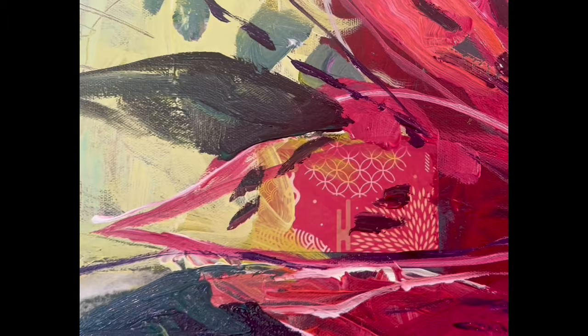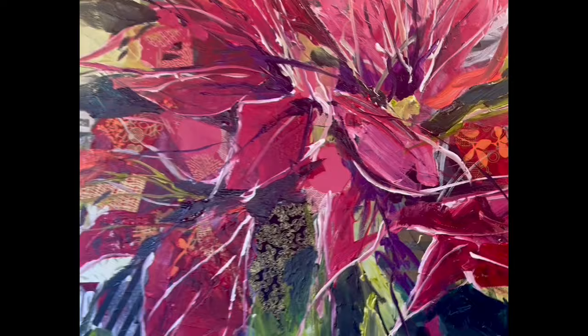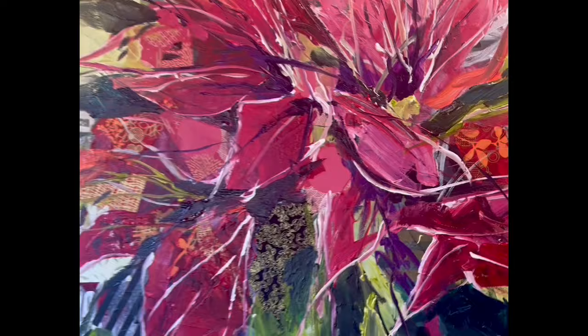Here are the details of the finished painting so you can see up close the collage elements and the drawing elements in there. I think the overall painting turned out with a lot of depth to it and it's a beautiful finished painting. Thanks for watching and keep on the lookout for more.